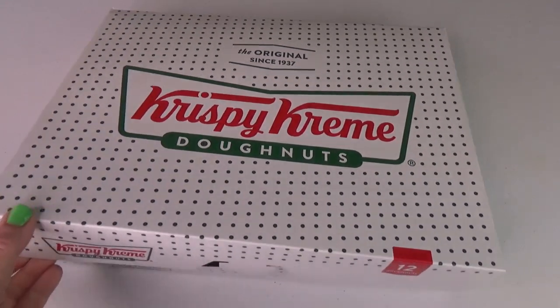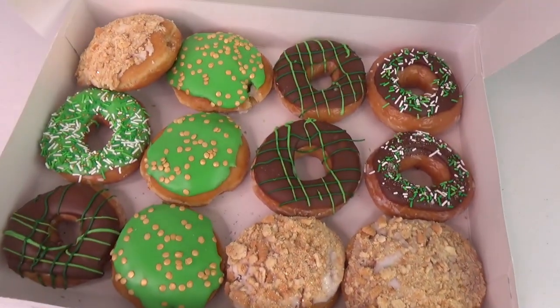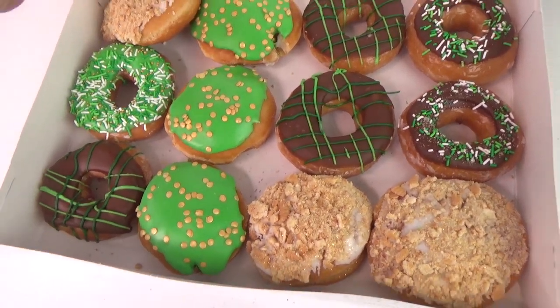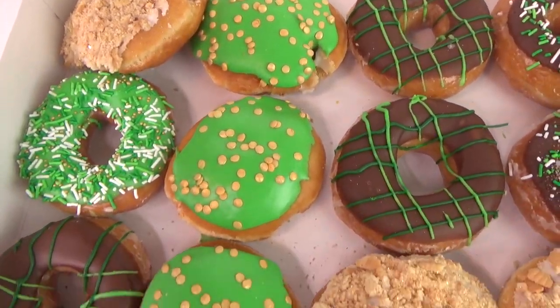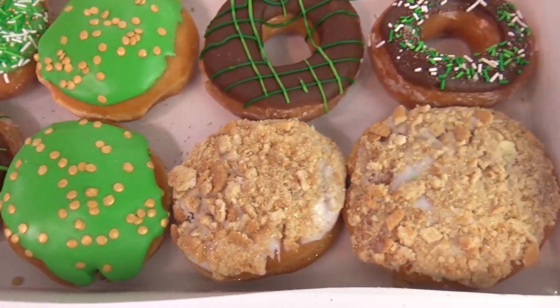Let's look in the box and see what's inside. Oh my goodness, look at all those donuts! Wow, they look so yummy! The first Krispy Kreme donut that Granny's going to try is called Hat of Gold, but there's no hat on it. It does have chocolate and plaid icing. So Granny's going to give this a big bite and see what it tastes like.